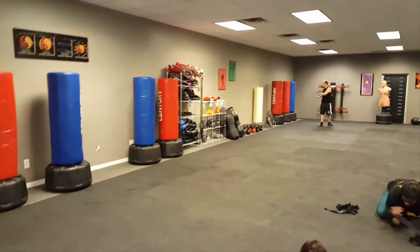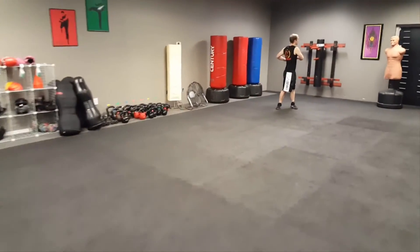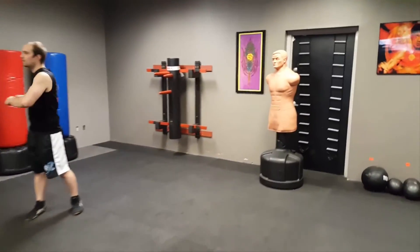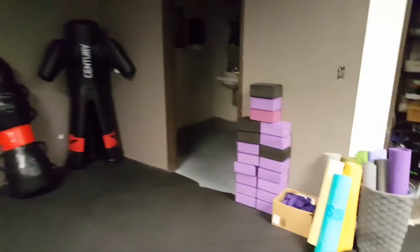These are the bags we use. We've got some kettlebells. Caleb's warming up for our next class. These are our Bobs.